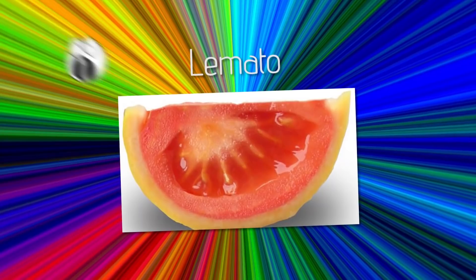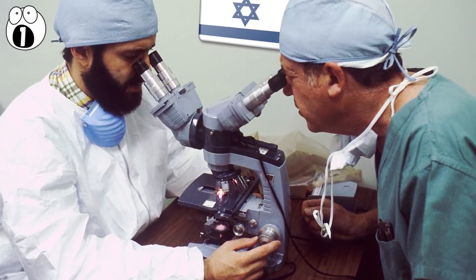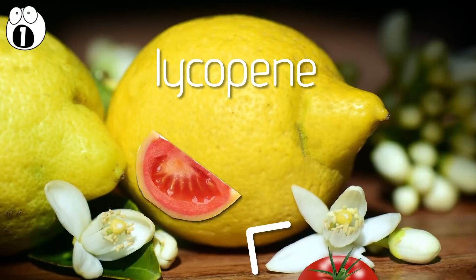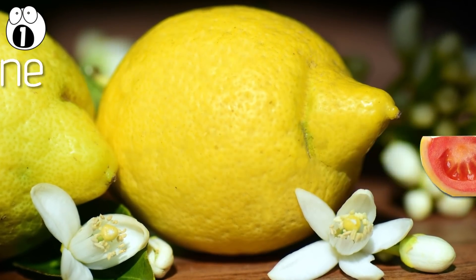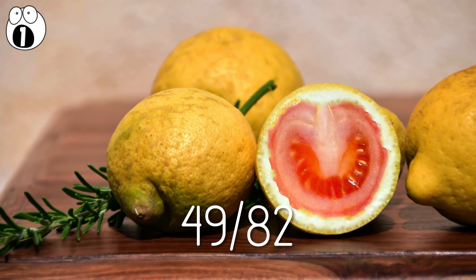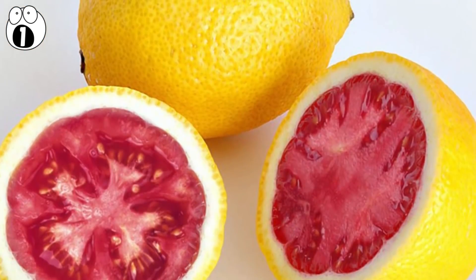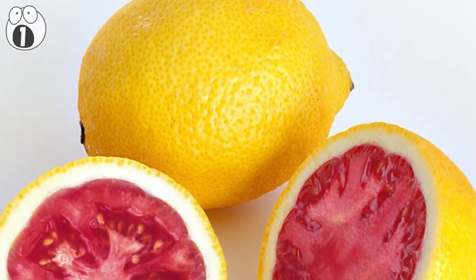Number one: lamato. This one came about because some scientists in Israel decided these were the two perfect fruits to combine. The transgenic lamato also contains a gene that causes it to give off scents of both lemon and rose. It has less lycopene than regular tomatoes — a compound known for reducing the risk of cancer — but on the upside, it also has a longer shelf life. In a taste test, 49 out of 82 people preferred the lamato to an unaltered tomato. Genetically modified tomatoes are not currently sold in the US or Europe, making the lamato something few people have tasted.